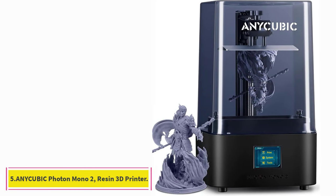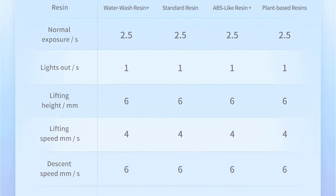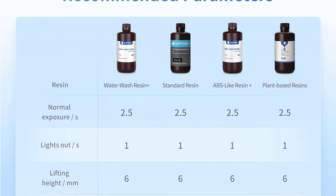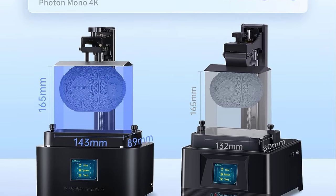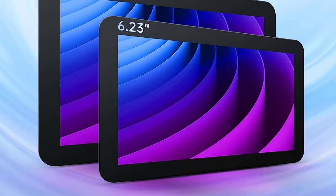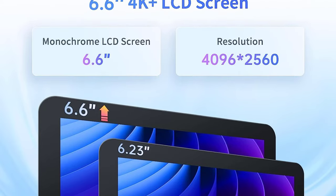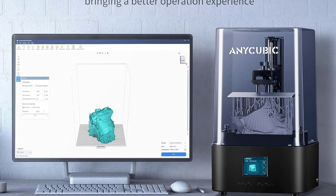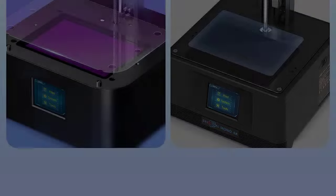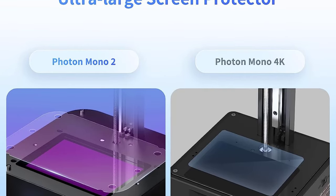At number 5: the Anycubic Photon Mono X 6K Resin 3D Printer. The Photon Mono X 6K is the highest resolution resin 3D printer from Anycubic, packing an impressive 6K screen with an excellent 34 micrometers XY resolution. Its 9.25-inch 6K mono LCD screen also offers a 350-to-1 high contrast ratio, translating to highly detailed resin 3D prints with sharper corners and edges. The newer screen has a higher light transmittance rate at 6%, resulting in faster curing times and increased printing speeds. It also comes with an anti-scratch protective layer on the FEP film and an improved UV light array.